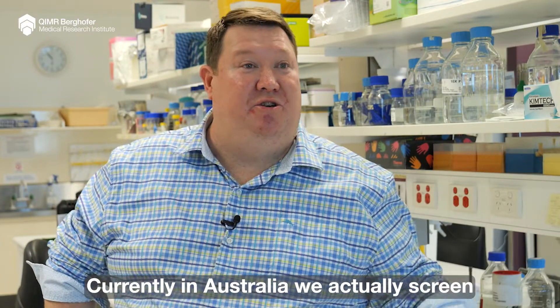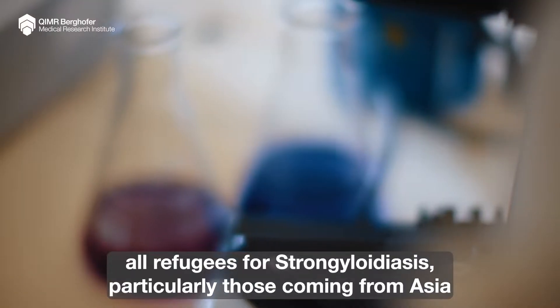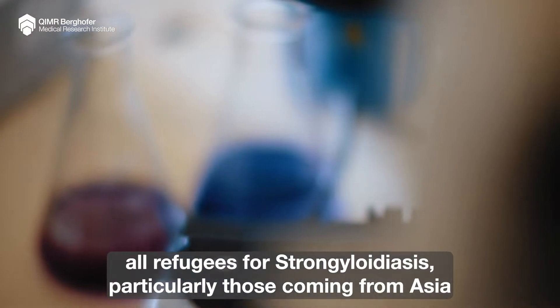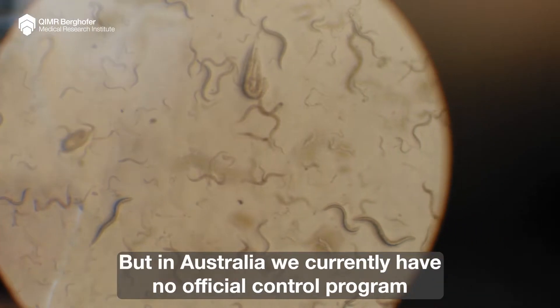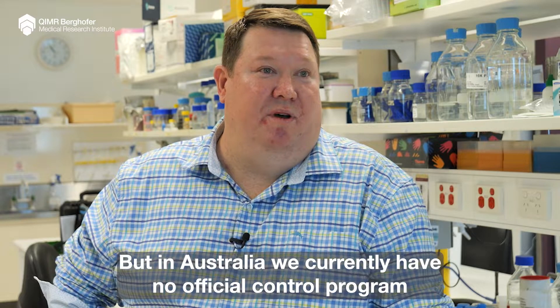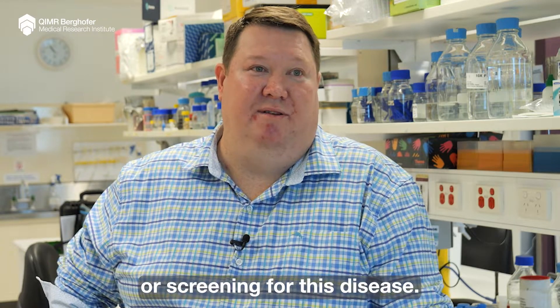Currently in Australia we screen all refugees for Strongyloidiasis, particularly those coming from Asia, and they're treated accordingly with the drug Ivermectin. But in Australia we currently have no official control program or screening for this disease in the broader population.